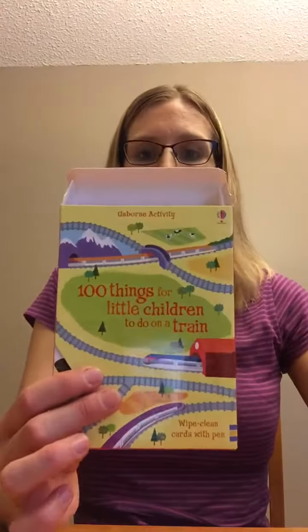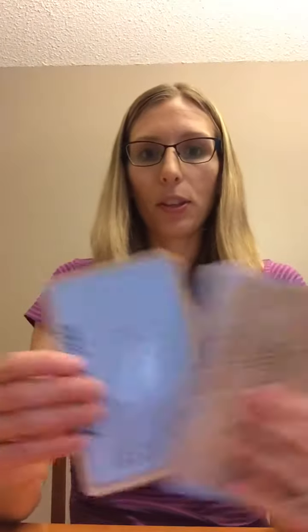This one is 100 Things for Little Children to Do on a Train. It comes in a white clean box with a pen and a stack of cards that are usable on both sides. A great tip: hole-punch a corner and put a ring through them to keep them together — easy to pop in your purse and take on a trip.